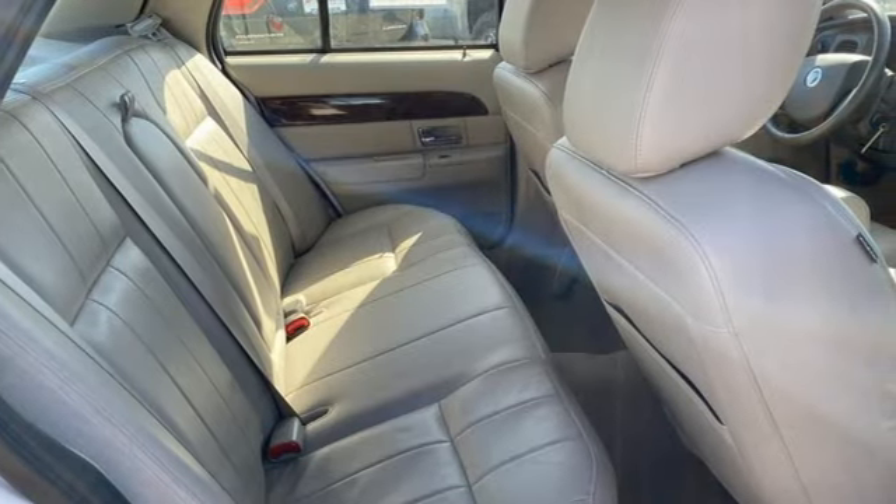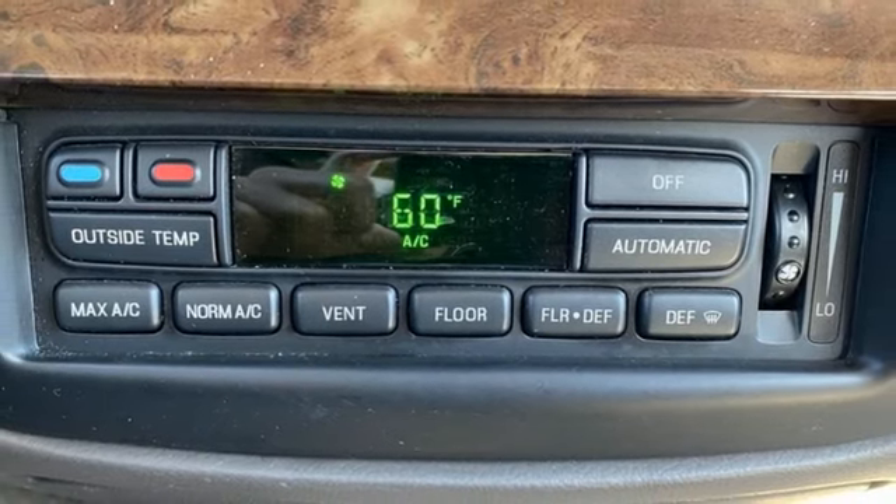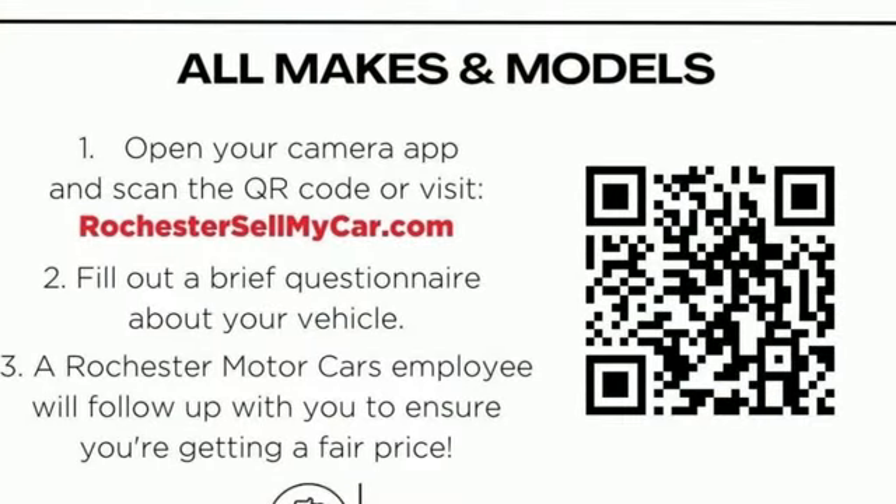This gorgeous Grand Marquee has a cavernous interior and a gigantic trunk. It's big on everything you want, except price. Come on in today and see it for yourself.